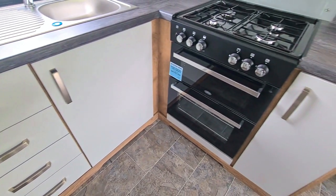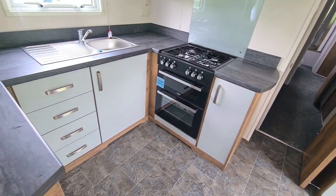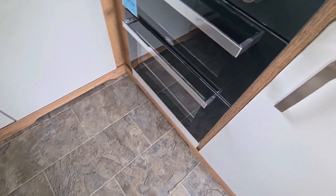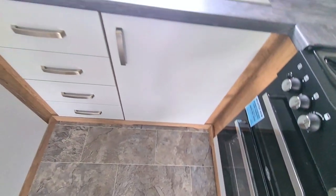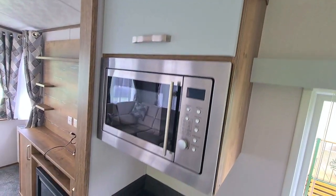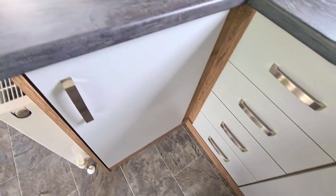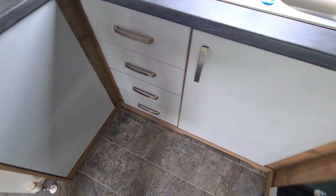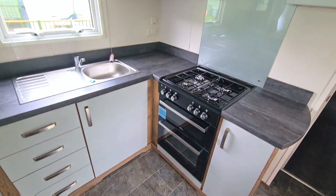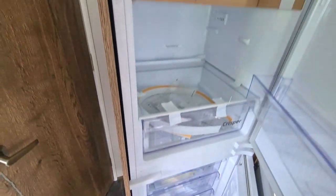We head into the kitchen. We have a double oven, contemporary cream cabinets with wood surround, a microwave, and a sink. Plenty of storage for all your pots and pans, and an integrated fridge freezer.